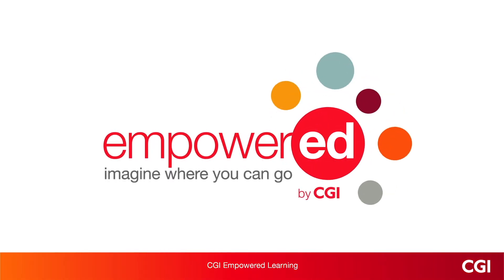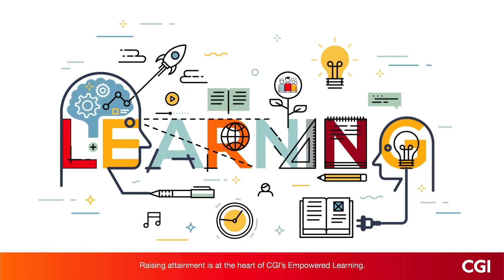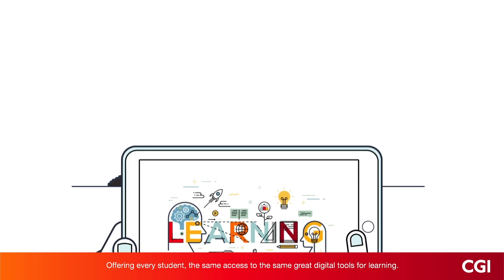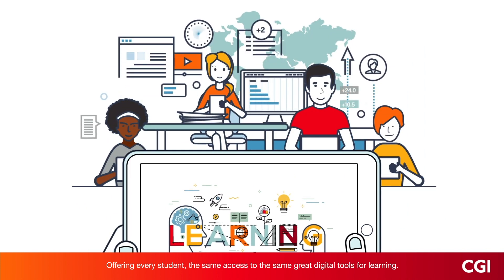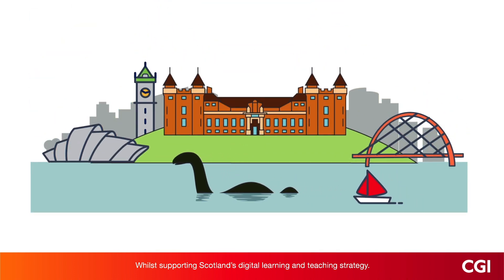CGI Empowered Learning. Raising attainment is at the heart of CGI's Empowered Learning, offering every student the same access to the same great digital tools for learning, while supporting Scotland's digital learning and teaching strategy.